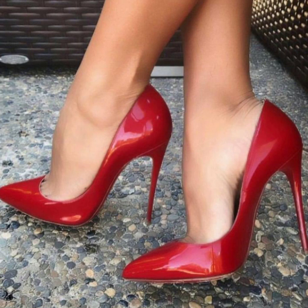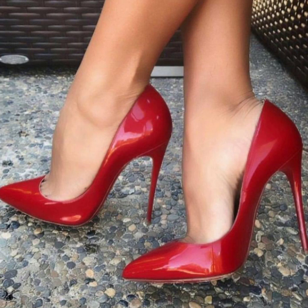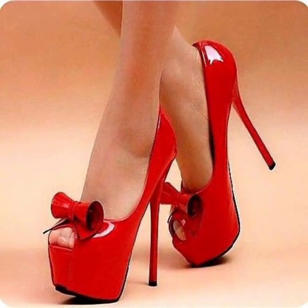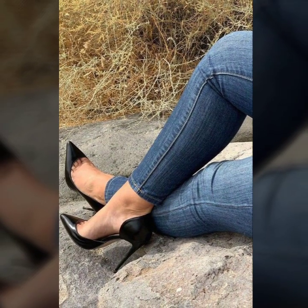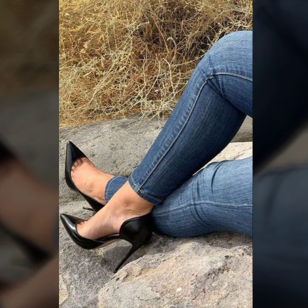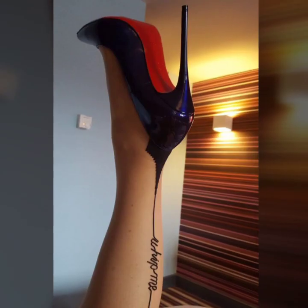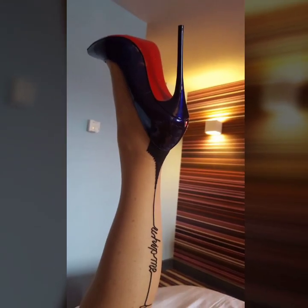After clicking the bell icon, you will get notifications of all my videos and you will never miss any videos or collections from my channel. Today we will see modern 40 plus unique pencil heel pumps ideas — very stylish office wear, party wear, evening wear, and wedding wear modern girls pencil heel pumps ideas.